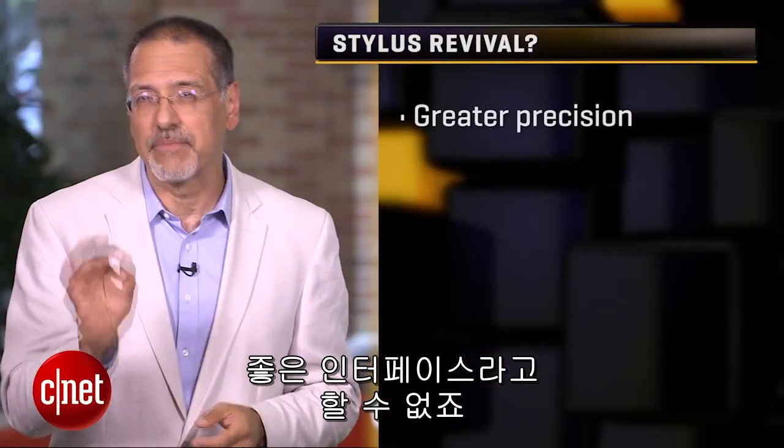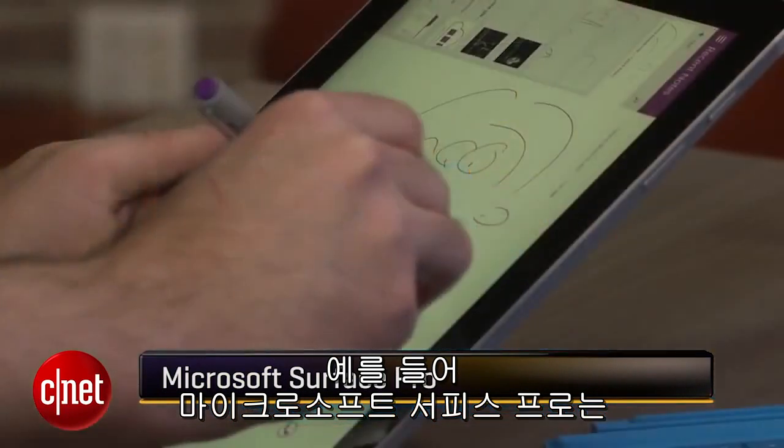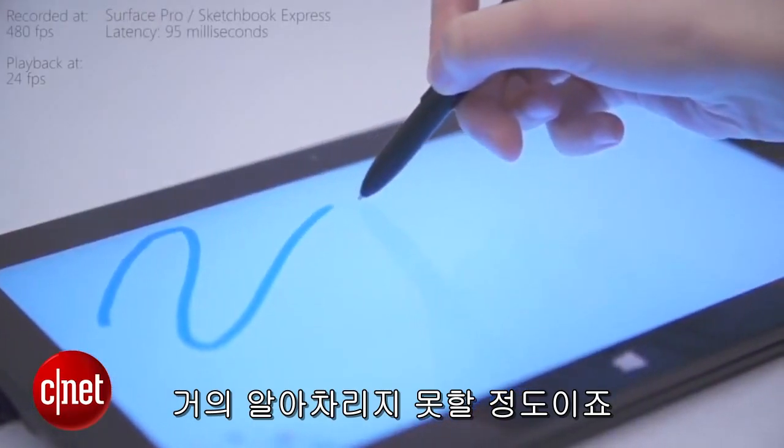With a stylus today, the precision is so good. For example, the current Microsoft Surface Pro claims to be accurate within one-half millimeter of where you intend to tap, 98% of the time that you do tap. That's almost imperceptibly off.